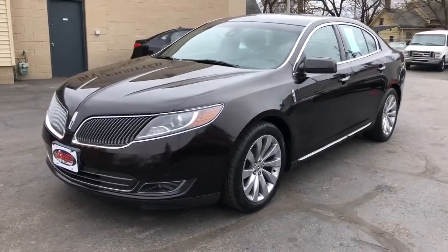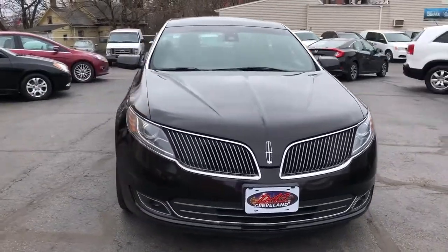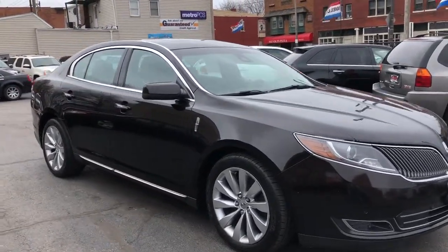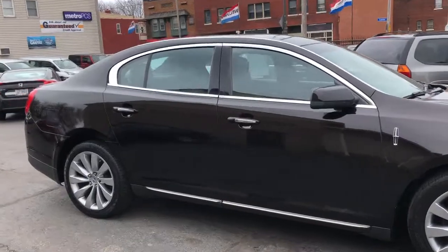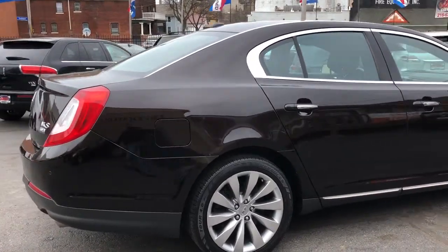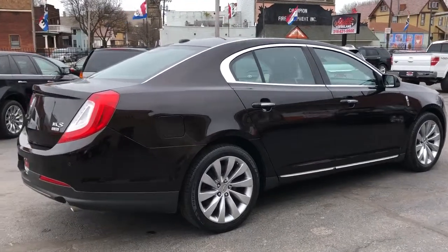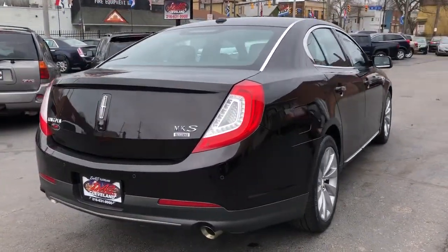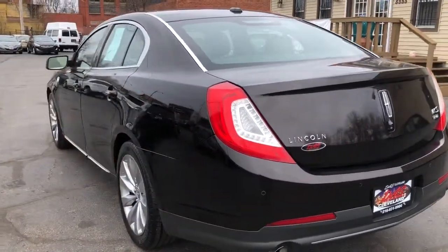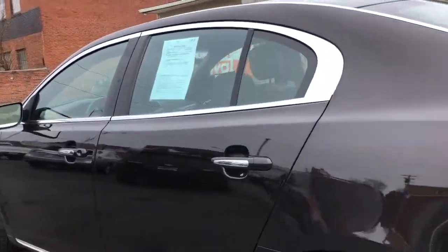We got a 2013 Lincoln MKS all-wheel drive — this is the flagship Lincoln sedan. This vehicle is the Ultimate Package and it's got everything. It's a gorgeous color combo: dark chocolate metallic brown with a beautiful sienna leather interior. All-wheel drive, dual exhaust, 3.7 liter V6 motor, panoramic roof, navigation, and backup cam.